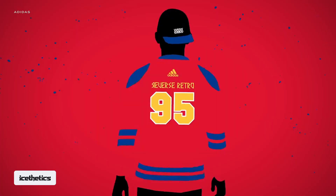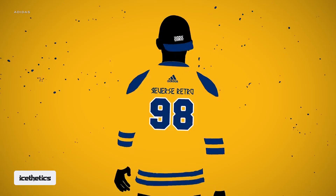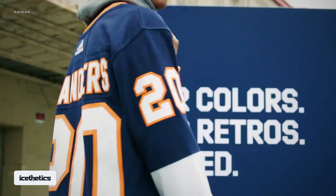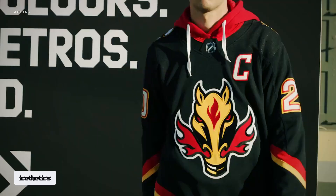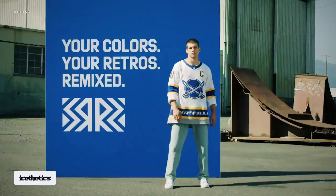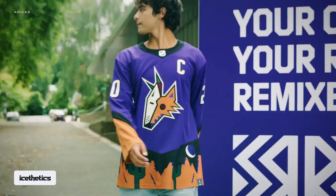I have not yet heard a release date for the new Reverse Retros. It's likely they'll all come at once, just like last time. One source expects them in early November, with teams wearing them for select games throughout November and December amid the holiday shopping season. That was reportedly the original plan for Reverse Retro 1.0, but COVID forced a lot of plans to change. Give this video a thumbs up and subscribe to the iSthetics channel for more videos.